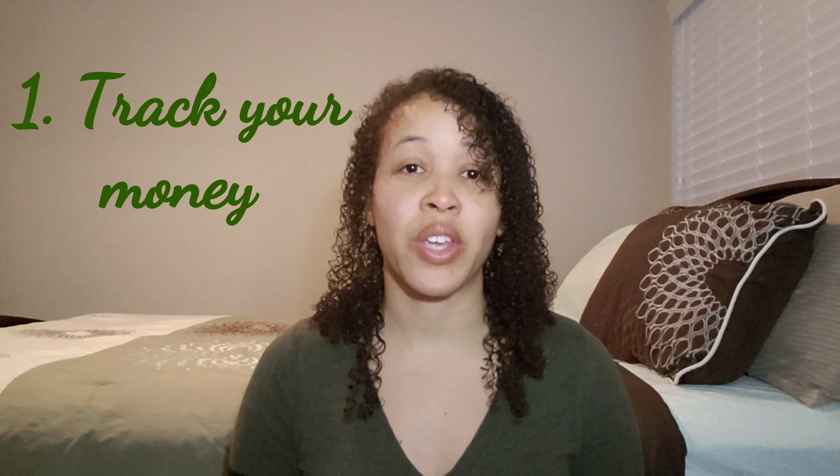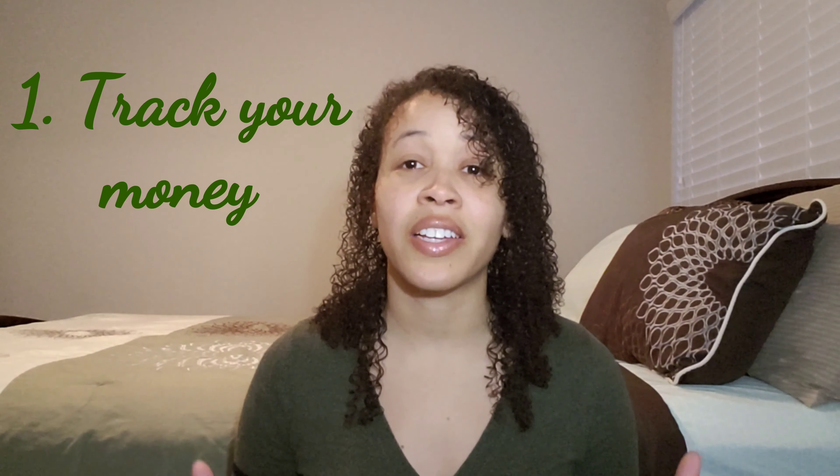Okay, so let's get started. One of the first things you're going to want to do to actually get control of your finances is you need to start tracking what it is that you are actually doing with your money — what are you actually spending it on. There are a couple of ways that you can do that.